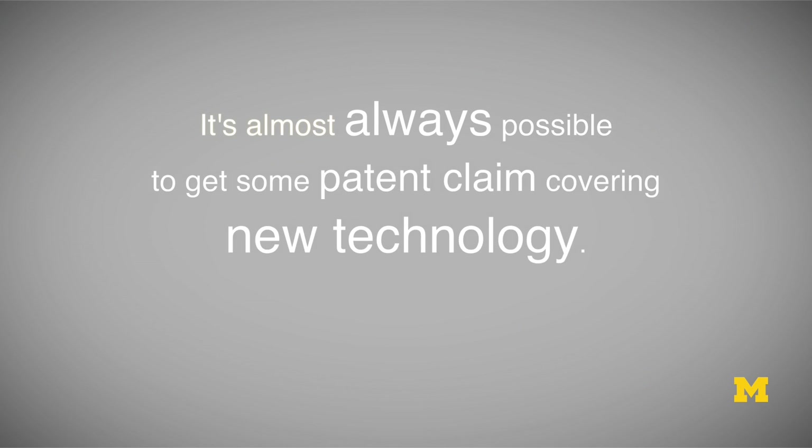When we talk about the decision whether or not to pursue a patent on a new technological feature, we need to understand that the proper question is not, is this new technology patentable? It's almost always possible to get some patent claim covering new technology. A startup needs to assess whether it makes sense to actually pursue a patent application on a particular new aspect of their technology. As discussed in a prior video, the application process is extremely expensive and pretty lengthy, so most startups cannot pursue patent applications on every new innovation they come up with. There needs to be some decision making to determine whether it's possible to get commercially valuable claims.